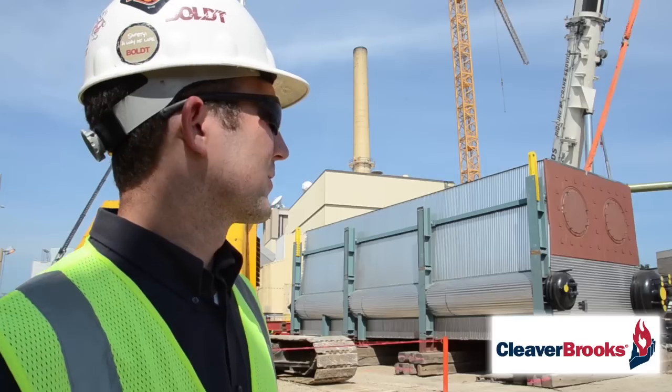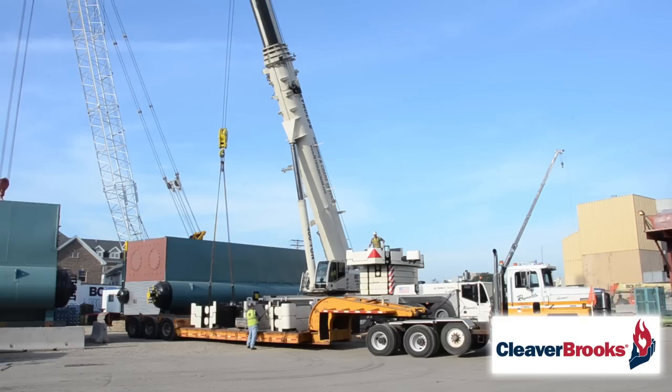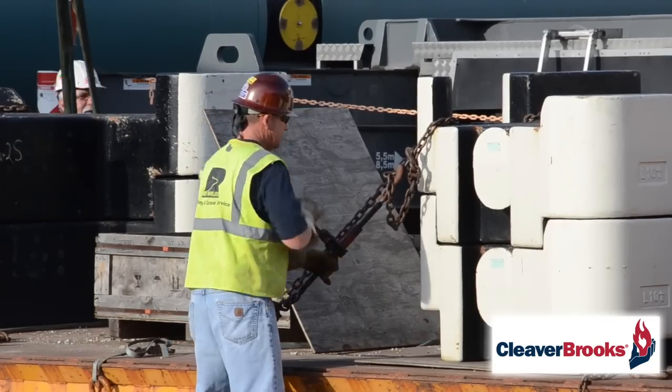The boilers themselves weigh 240,000 pounds. There's really a big box in there with some refractory and a little bit more — they're pretty hefty.